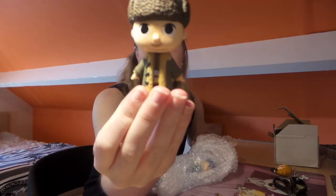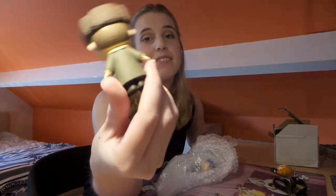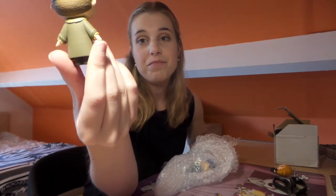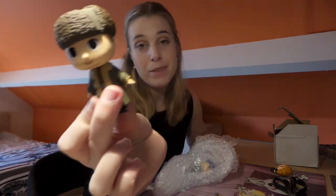Viktor Krum — he is handsome, let's be honest. He's very handsome, even as a mystery mini.